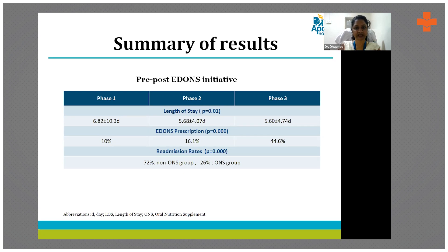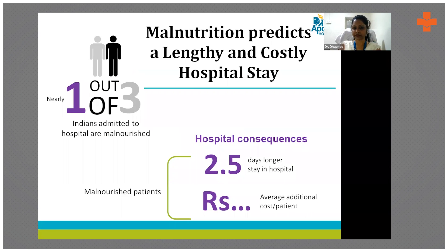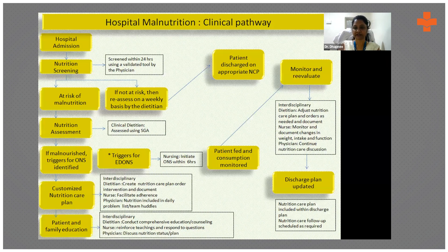Readmission rates were significantly lower in the ONS group at 26% compared to 72% in the non-ONS group. There was a decreased ALOS in patients initiated on ONS as early as six hours of prescription. One out of three hospital patients was malnourished on admission, and we found a 2.5-day decrease in length of stay, which significantly impacts cost.